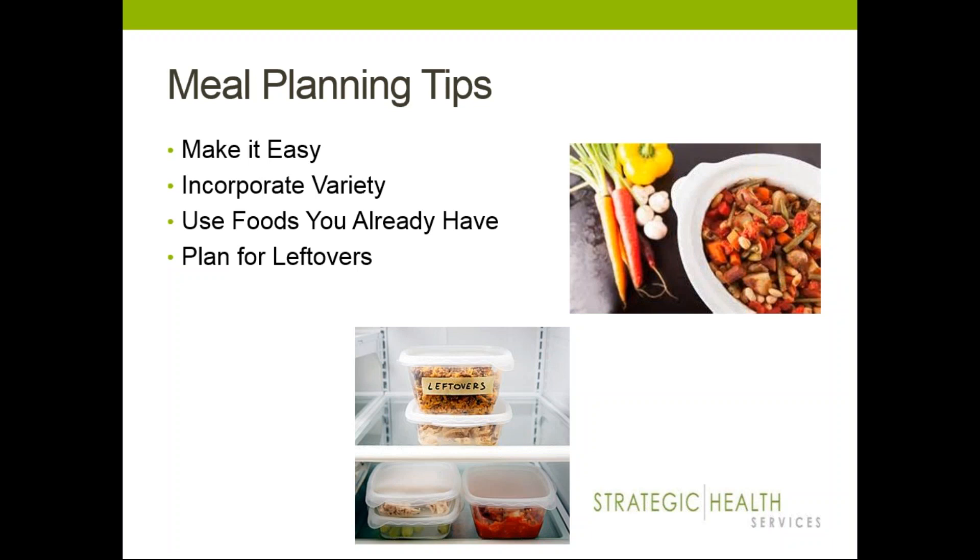Try to incorporate variety in your meals — it helps you not get burnt out or bored eating the same thing, and also adds more nutrition. Shifting and changing up the style of eating, maybe adding extra vegetables, can really help boost your nutritional intake. Try a new recipe once a week if possible. And going back to using foods you already have — don't forget to check your pantry. It prevents you from overbuying, duplicating products, wasting money, or having something spoil.